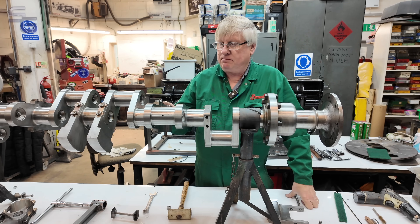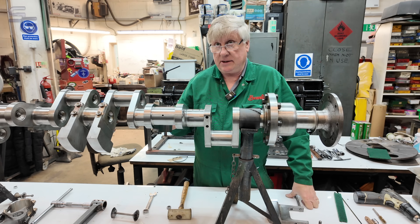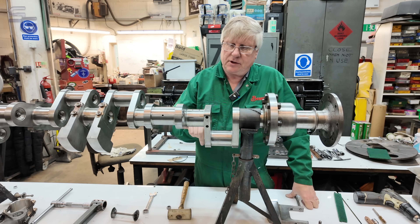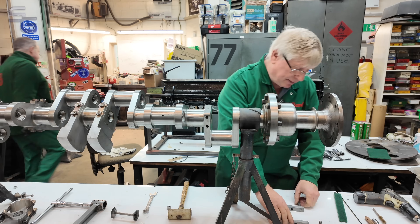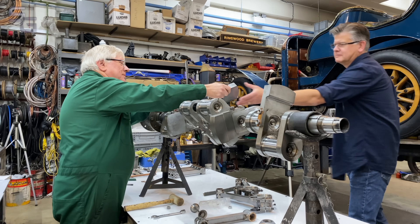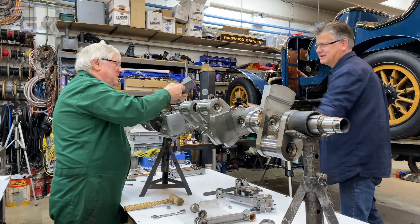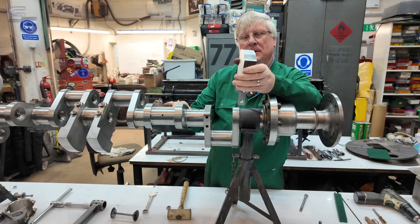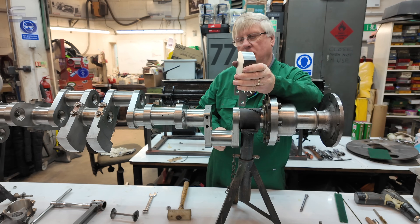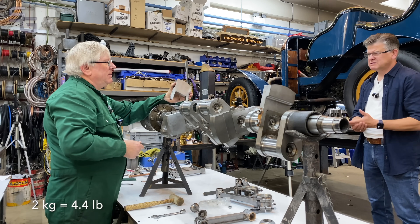This crankshaft has balance weights on it, which is different to the 350 Sunbeam — the 350 Sunbeam isn't balanced at all, but they'd learned a bit by this time. I'm just about to fit the last of the balance weights to the crankshaft. That's obviously to try and balance the engine and stop any vibration — counterbalancing all the rotating masses within the engine. It feels like a couple of kilos — about a bag of sugar, something like that.